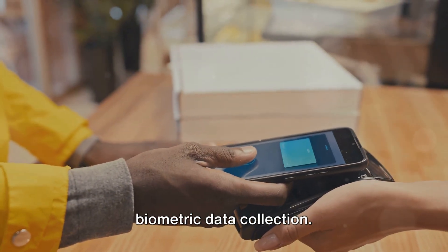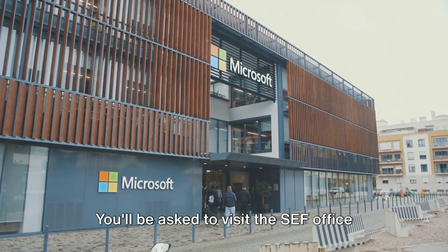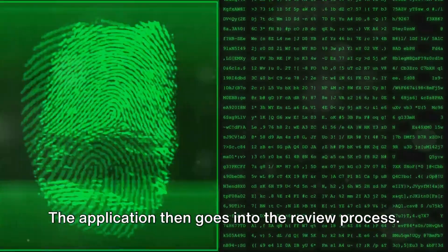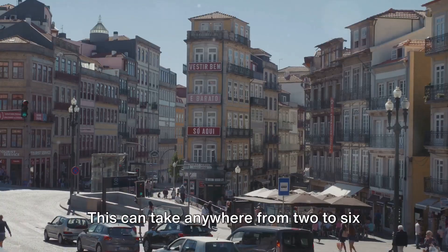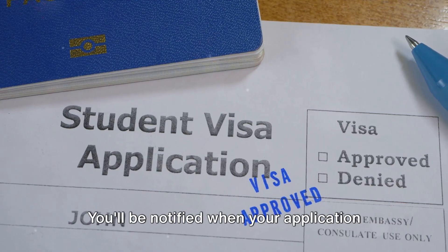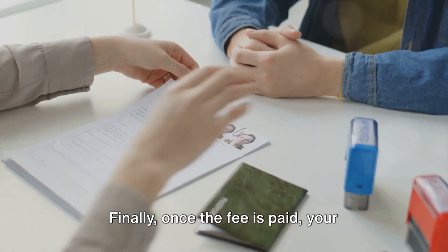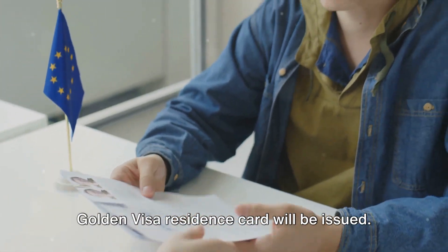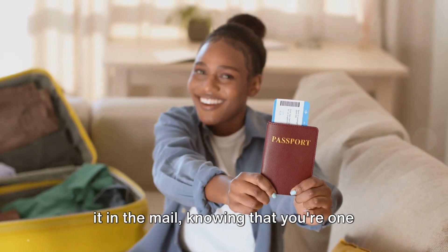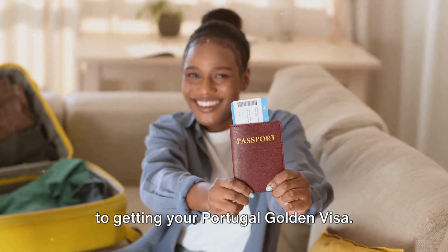The next part of the process is the biometric data collection. You'll be asked to visit the SEF — Portuguese Immigration and Border Service office in Portugal — where your fingerprints and photos will be taken for your residence card. The application then goes into the review process, which can take anywhere from 2 to 6 months depending on the volume of applications. You'll be notified when your application is approved, at which point you'll need to pay the approval fee. Once the fee is paid, your Golden Visa residence card will be issued — a thrilling moment when you receive it, knowing you're one step closer to your dream of living in Portugal.